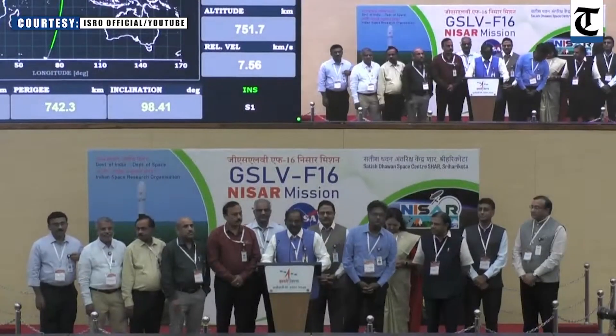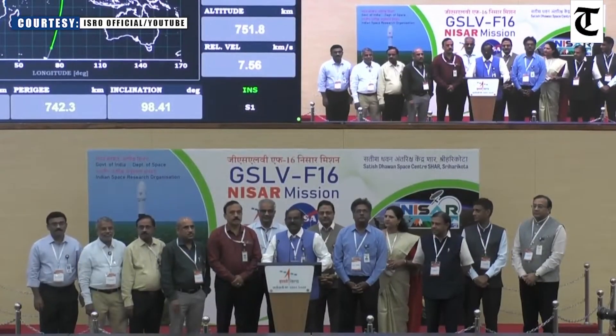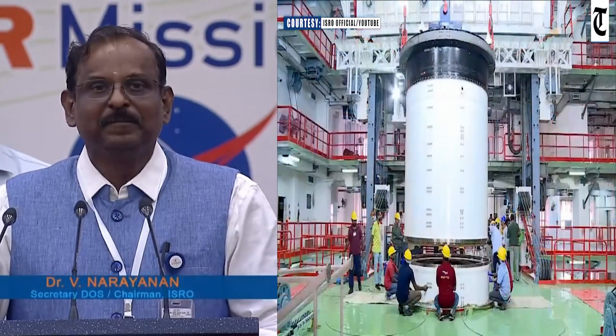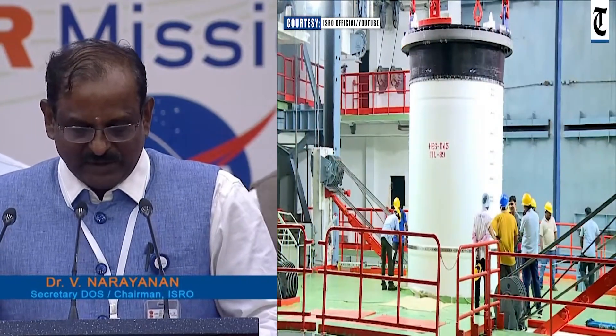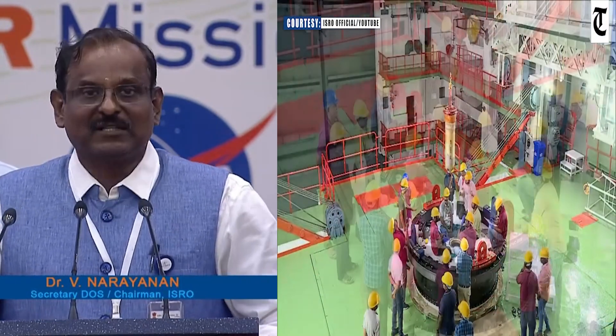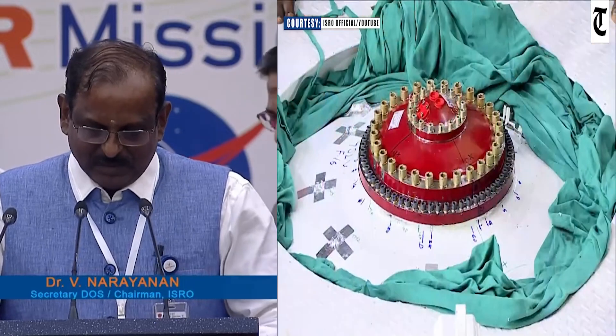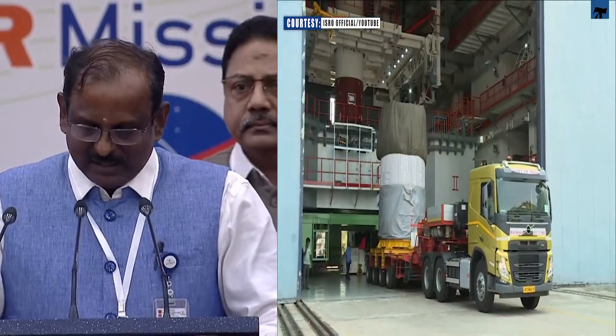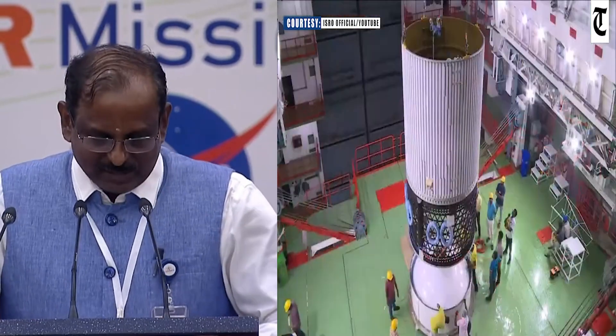NISAR satellite weighing 2,393 kg has been injected into its intended orbit. Let me congratulate all the teams from ISRO and NASA JPL on this outstanding success. This is our 102nd launch from Sriharikota and the 18th mission of GSLV. As all of you may recall, we had the previous GSLV F-15 mission on 29th January 2025, which was the 100th successful mission launched from Sriharikota, and also the first launch after the new management took over.